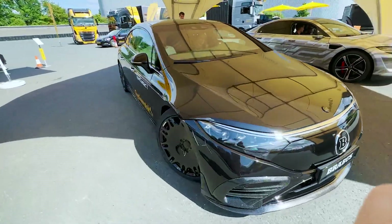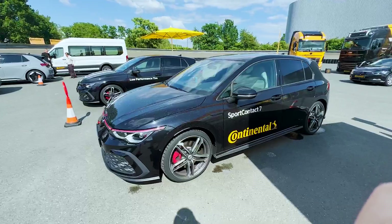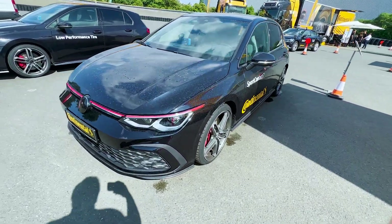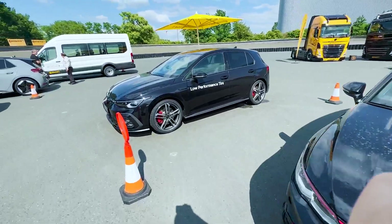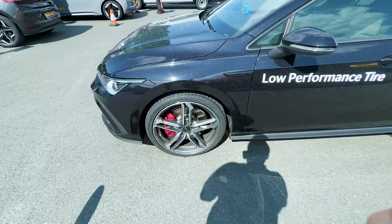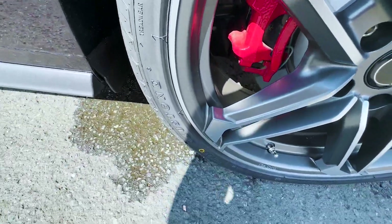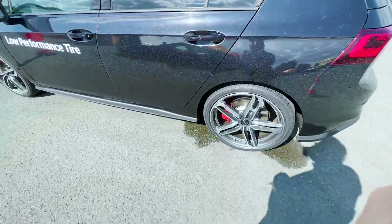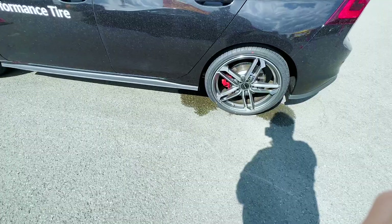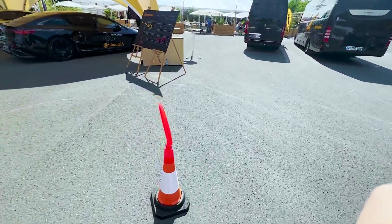Their display car is this Brabus-tuned EQS. Anyway, back to the Sport Contact 7 — we've actually done a short braking test with this: one Volkswagen Golf GTI fitted with Sport Contact 7, and another with a low-performance tire. They wouldn't tell me what brand the other tire is, but it's clear to see — it's a brand I've never heard of, called something like 'Horsestone' or 'Stone.'